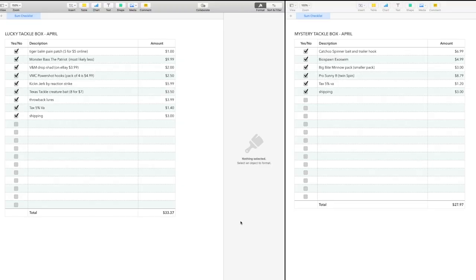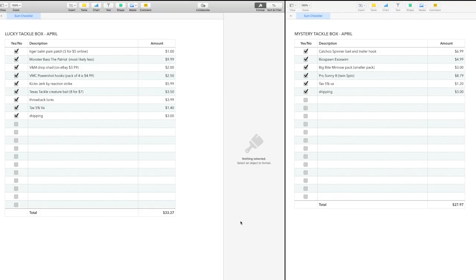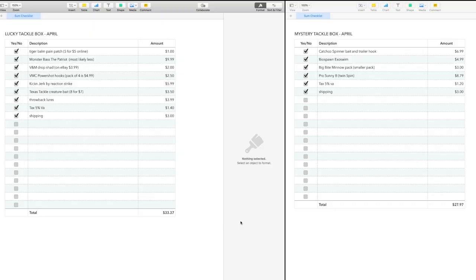Then I have the V&M Drop Shad — these came in larger packages on eBay and I found them for $3.99, so I cut it in half and put two dollars since it's about half of that package. The VMC Power Hooks are sold in packs of four for $5, so I put $2.50. Then we had the Kick and Jerk, which is this jerkbait right here — I was able to find the Kick and Jerk for about $5.99.